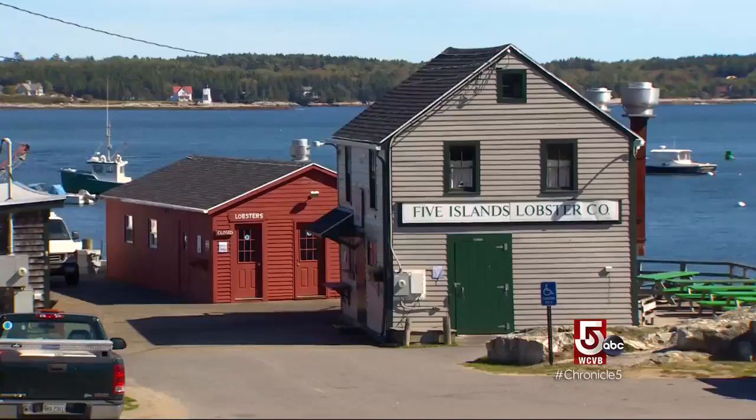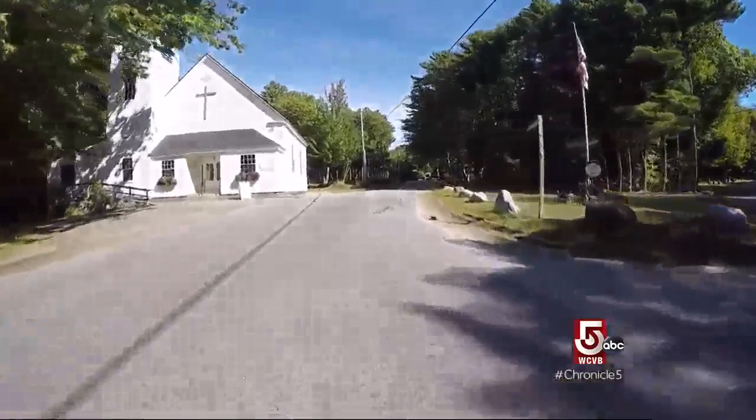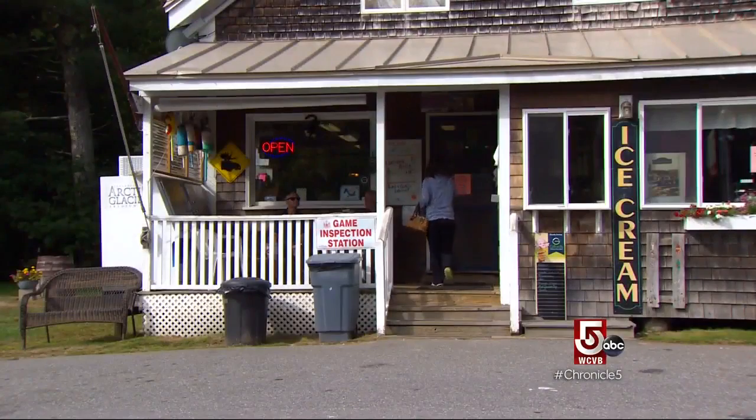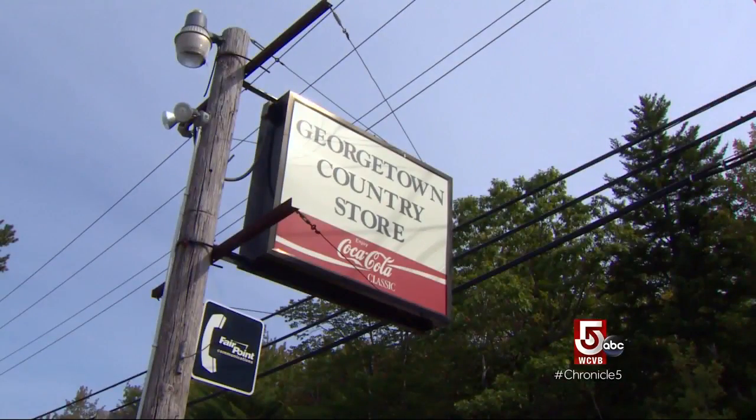Georgetown has a lot to offer, but it's lacking in one area: retail. Residents don't seem to mind, because they have the Georgetown Country Store.